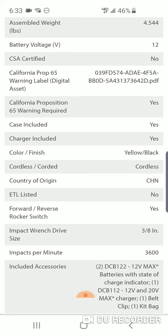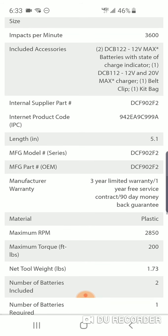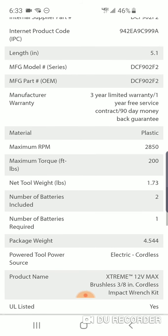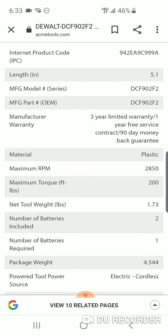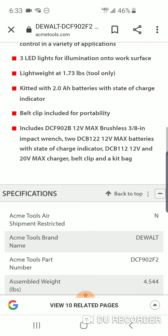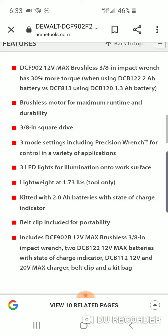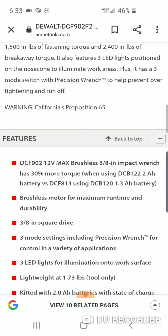3600 IPM for an impact wrench is pretty darn good, and 200 foot-pounds. It'll do what a 12-volt is really intended to do. You're getting 200 foot-pounds, so it'll handle a lot of tasks. Obviously it'll remove lug nuts from pretty much your SUVs, your trucks, and of course your passenger cars.